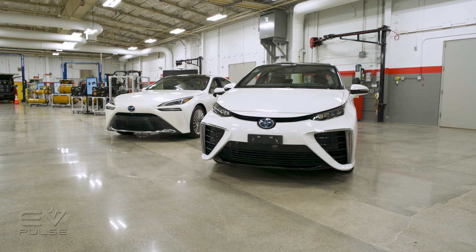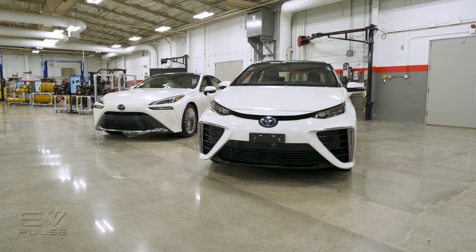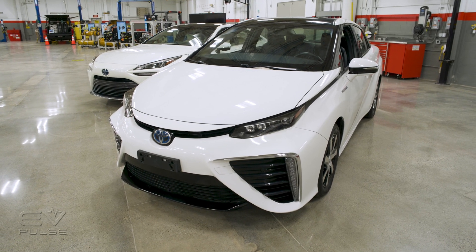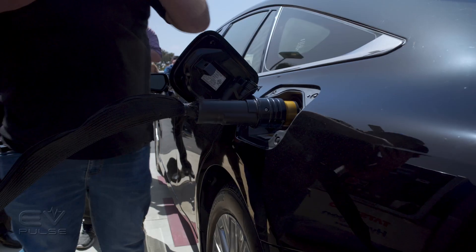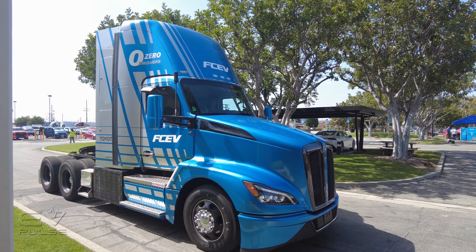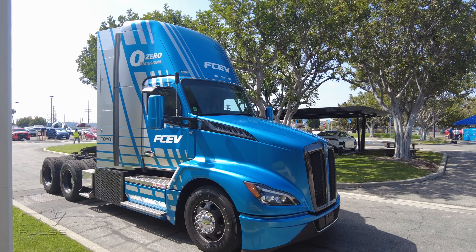What started as a passenger car project to develop the technology in the Mirai, Toyota's hydrogen efforts have grown substantially. The Mirai is still a thing you can buy in Southern California, but the biggest things — both literally and figuratively — are happening in commercial trucking.